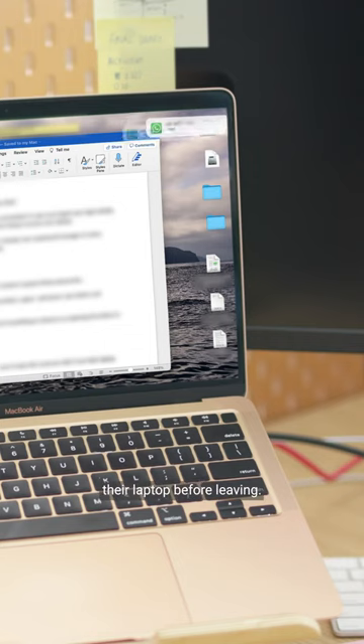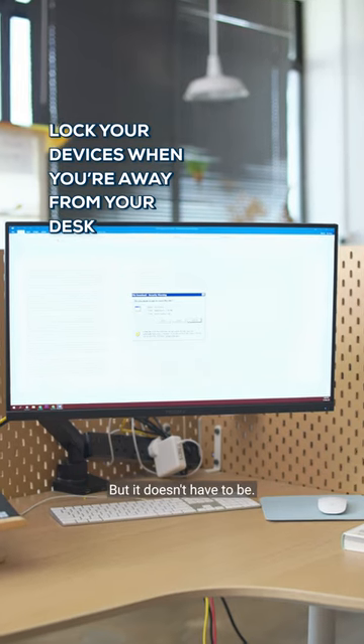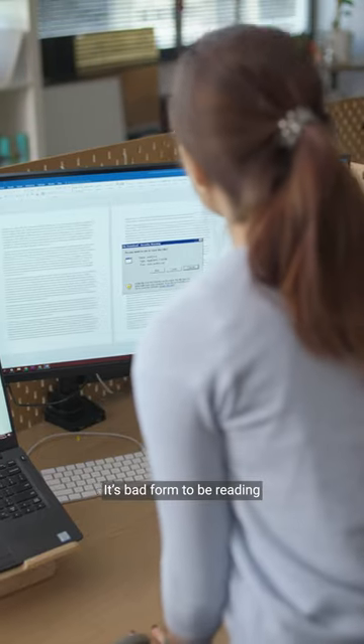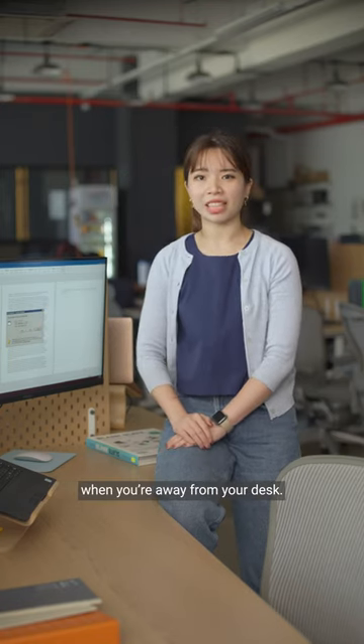Someone didn't lock their laptop before leaving, and an unlocked, unsupervised laptop is a huge cybersecurity risk — but it doesn't have to be. Try these shortcuts. It's bad form to be reading other people's emails, but that's why you should lock your devices when they're away from your desk.